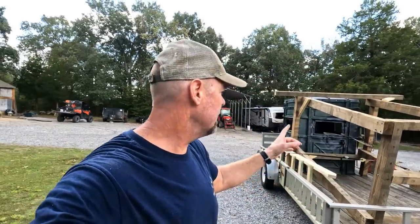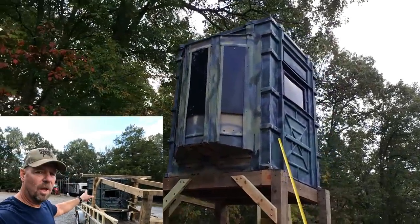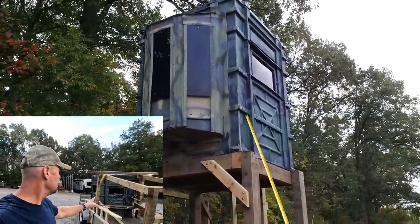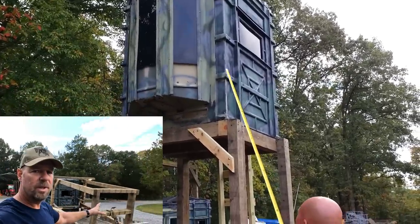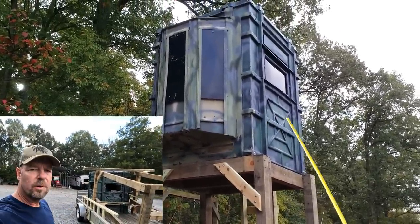Hey guys, Capper here. Happy Friday to everyone — I'm not sure when this video will post, but that's today's mission. I'm headed over to my buddy Phil's and I'm going to give you more info on these blinds. It's a very affordable option, which is why I'm doing it this way this year for this one extra blind. Let's see how it goes.